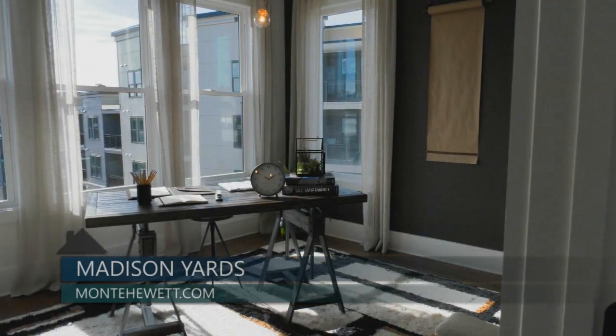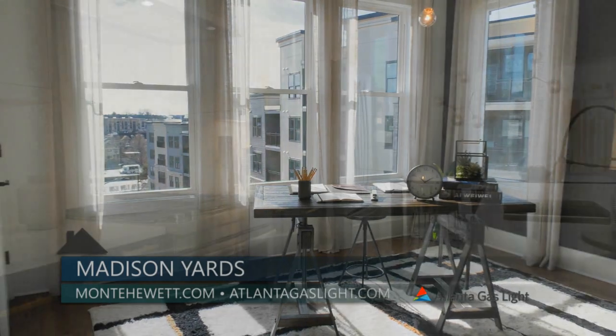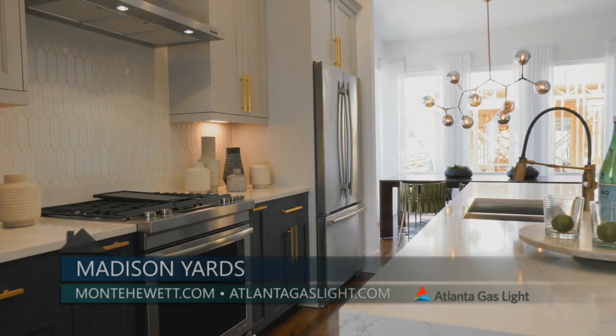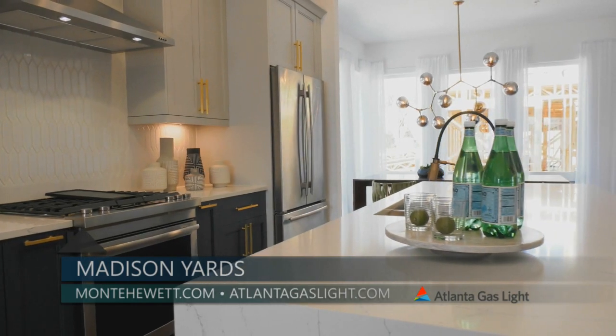Be sure to visit Madison Yards and Monte Hewitt today. And to find out more about natural gas and natural gas products, go to atlantagaslight.com. And remember, nothing says welcome home like the comfort of natural gas.